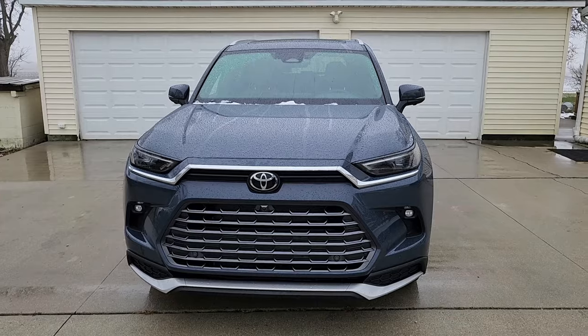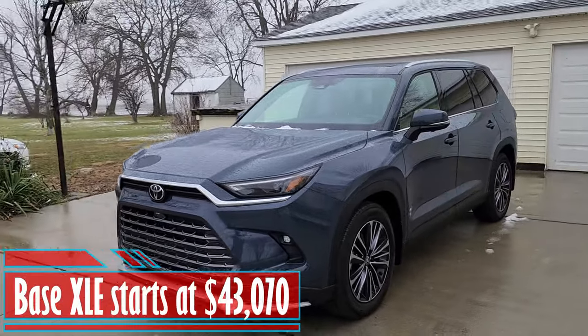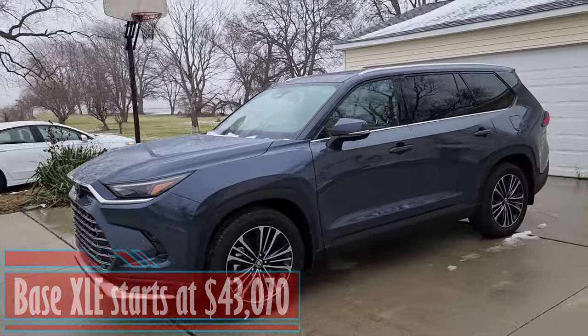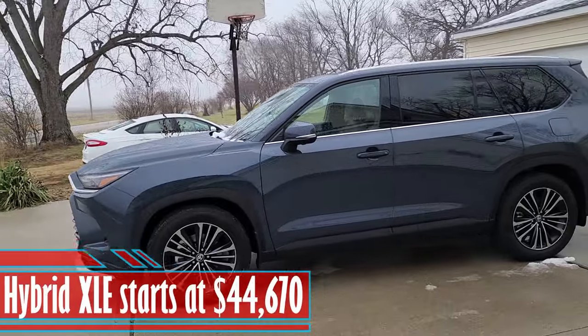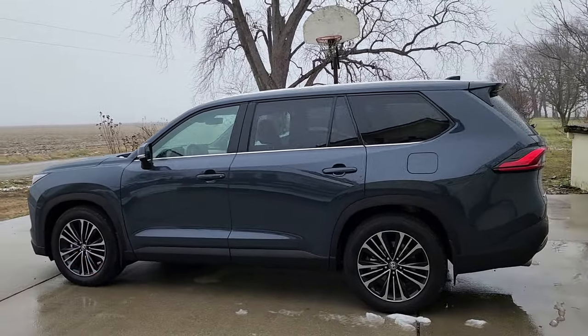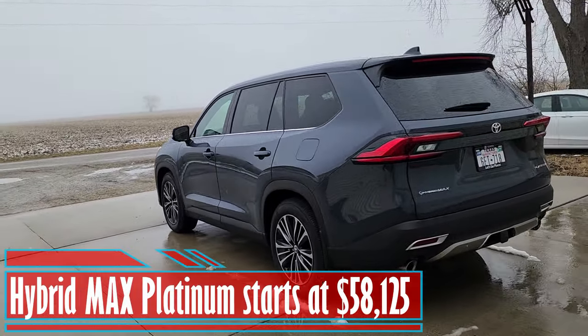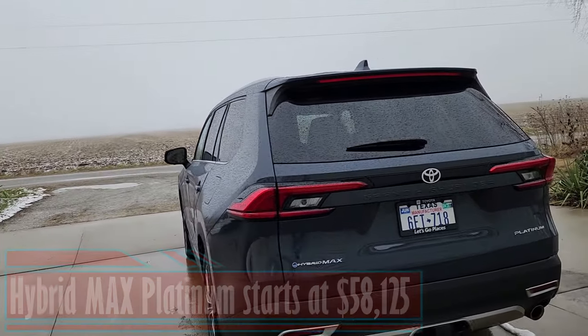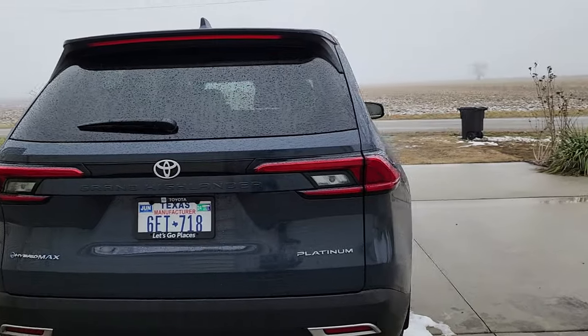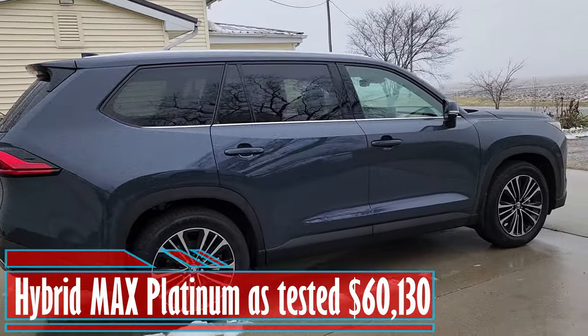That wraps it up for the third row. Let's talk about pricing. The base Grand Highlander XLE starts at $43,070. The Hybrid XLE starts at $44,670. If you want a Hybrid Max Platinum, which is what this one is, it starts at $58,125. This one, with all its options and the destination fee, comes in at $60,130.